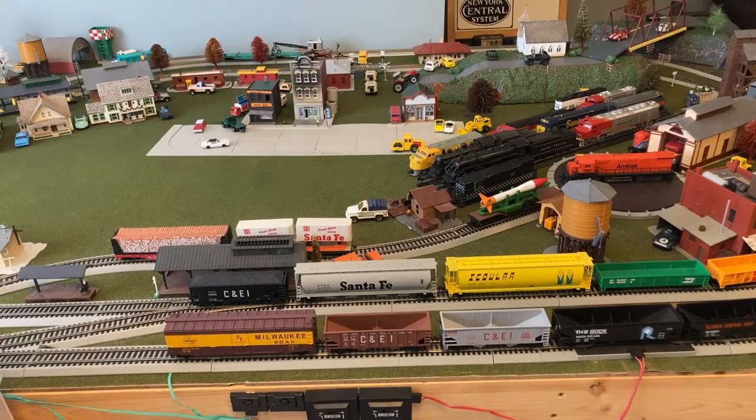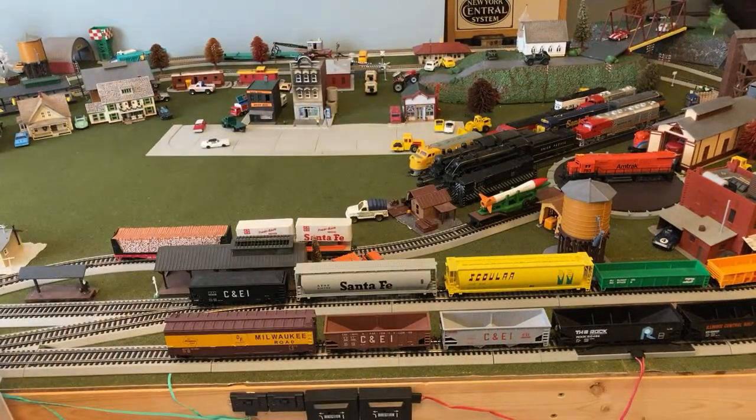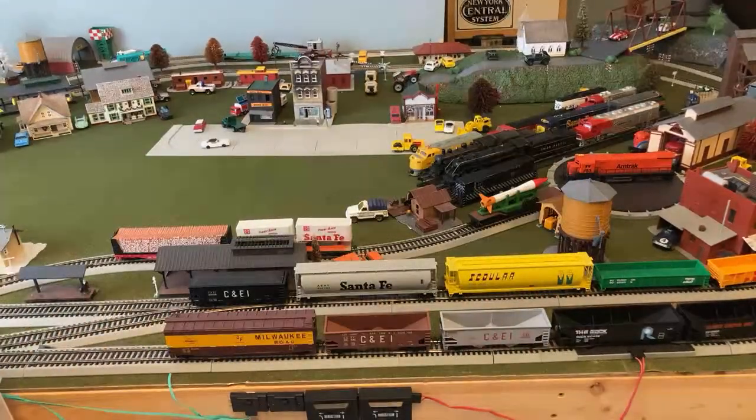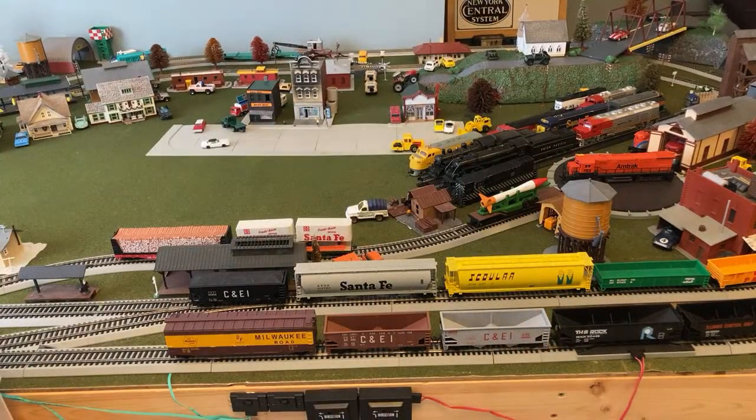We also have these passenger cars — Milwaukee Road heavyweight coaches as well as two Santa Fe heavyweight coaches. These ones are Rivarossi, the other ones are AHM. Coming up in February, I'll be doing another collection video on all my trains. I seem to do that on Valentine's Day — I don't know why I picked that date, but I just keep doing it.